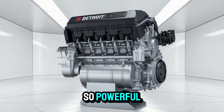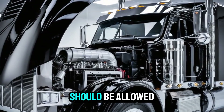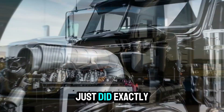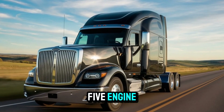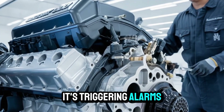Imagine building something so powerful, so advanced, that regulators start wondering if it even should be allowed on the road. Well, Detroit Diesel just did exactly that. And if you haven't heard of the new DD-25 engine, you're about to. Because this beast isn't just raising eyebrows — it's triggering alarms.